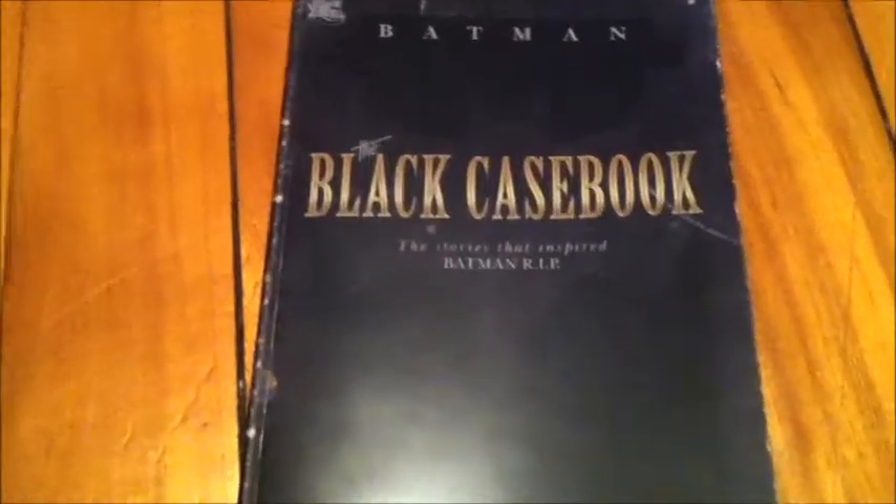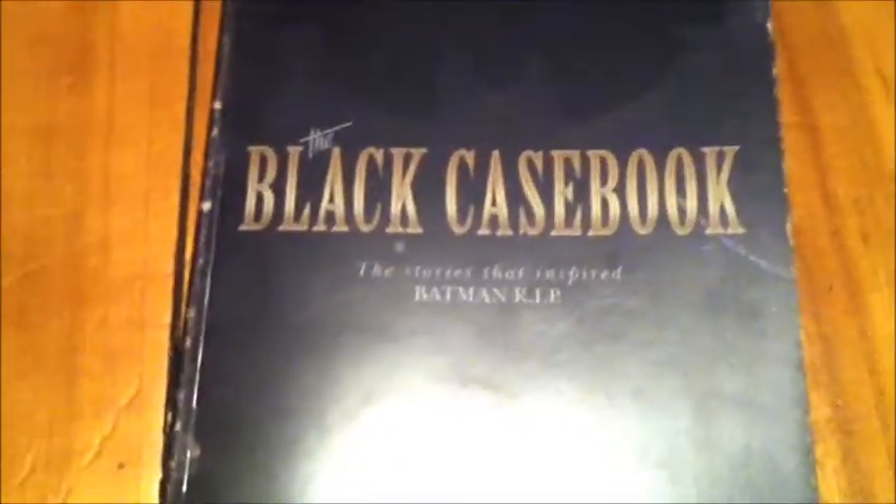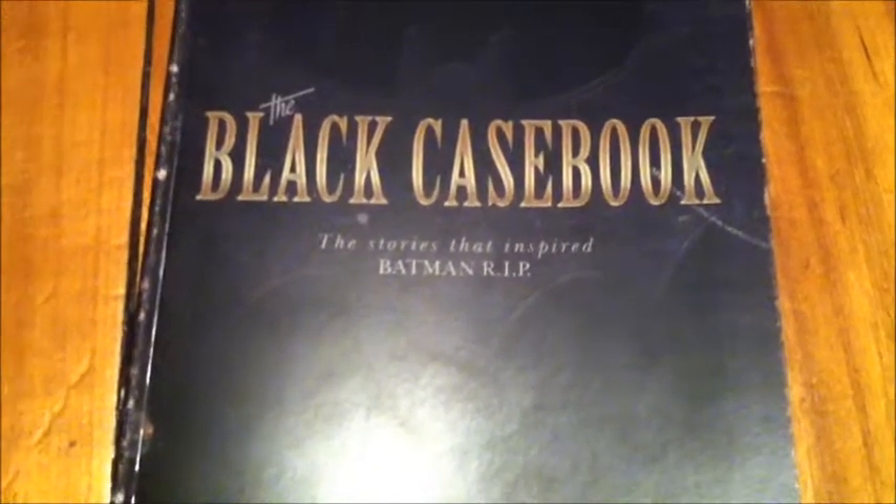What's this, you might ask? Why it's Batman: The Black Case Book, written by Bill Finger, with art by Sheldon Moldoff and Bob Kane. This is a book that collects Batman stories from the 1950s and 60s, and the reason why it was collected and called the Black Case Book is because it leads into the 2010 epic Batman Rest in Peace, by Grant Morrison and Andy Kubert.